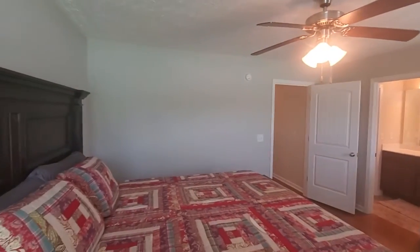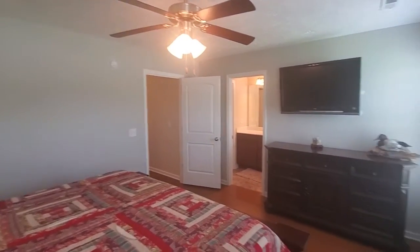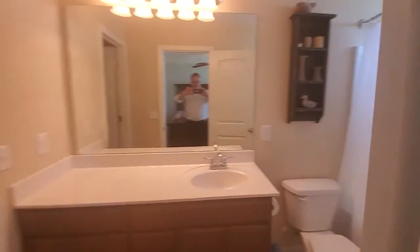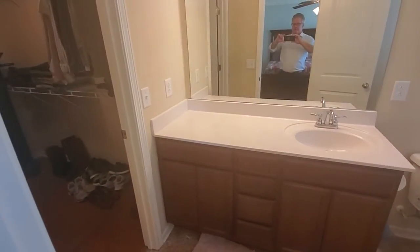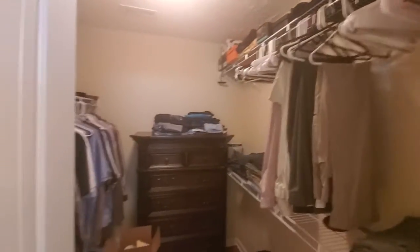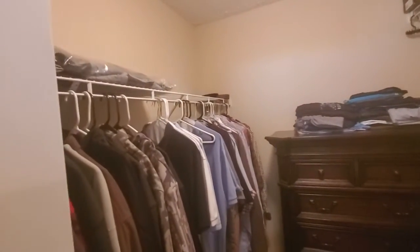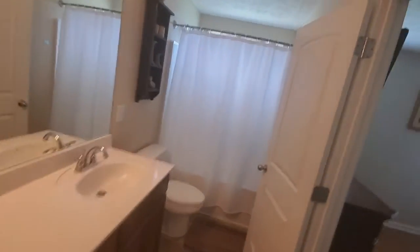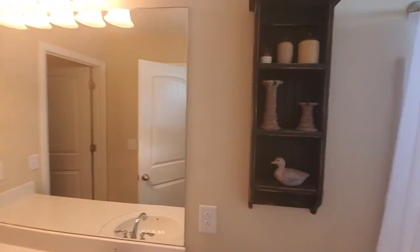So master bedroom from the other angle, and you've got your attached full master bath. It has one sink with extra space for getting ready in the morning. Nice big walk-in closet for the bedroom with racks on both sides. The master bath has a similar setup to the other bathroom, but this one has a garden tub — it's not a jacuzzi tub, but it is a garden tub, so it's round, with natural light over the top of it.